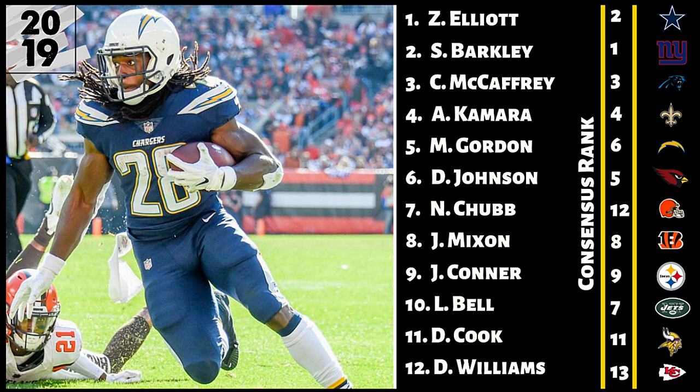Number six, David Johnson. He's a little bit higher for some people — the overall consensus has him at number five, I have him at six. Still a very, very good option. I love the air raid offense that Cliff Kingsbury is going to bring to Arizona, but David Johnson still has a little bit more risk for me than the top five names on this list. The upside is there — we've seen it before. He was still a top 10 running back in fantasy football even at his floor last year. I have him at running back six.